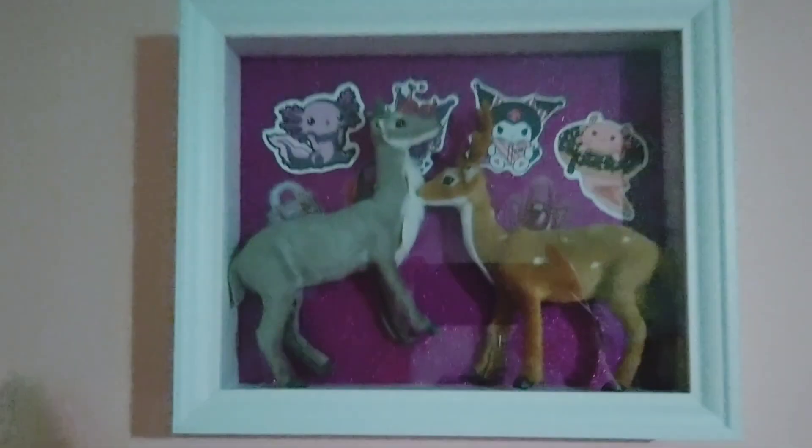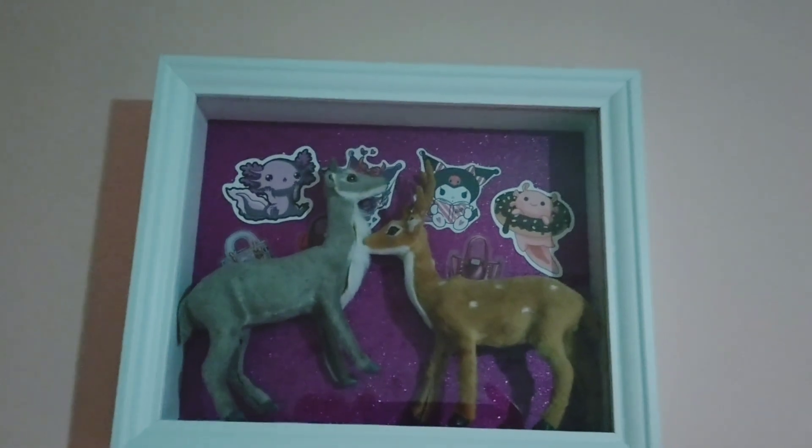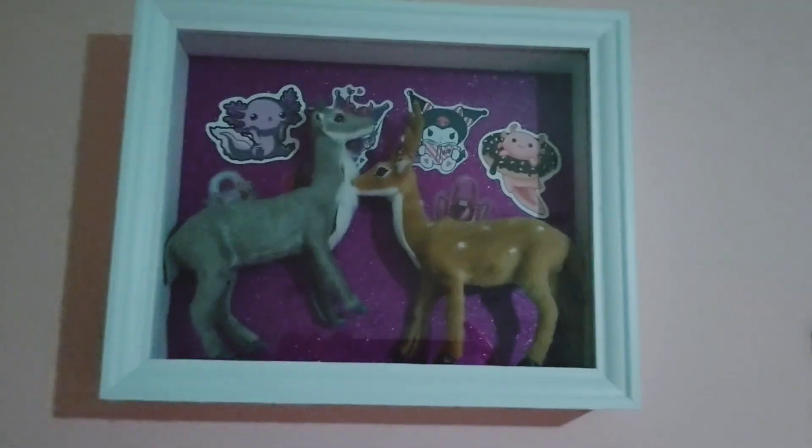I also have one on the wall that looks like this. It's a bit cute and Christmassy, but it didn't work out really like I wanted it to. But still, it's kind of cute. What's next to you, Christina?